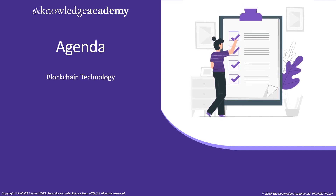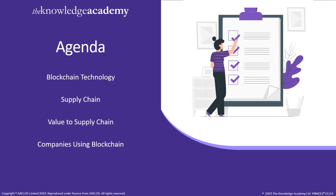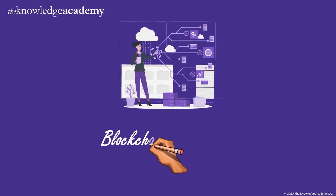Initially, we'll go through blockchain technology. After that, we will see supply chain. Then comes the value to the supply chain, and for that we will see companies using blockchain. So let's move on to our first topic: blockchain technology.